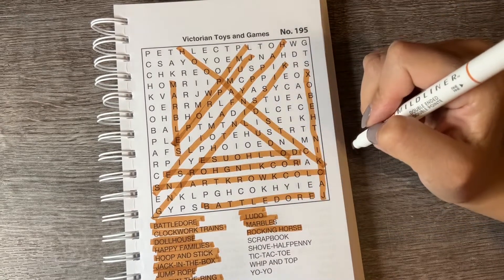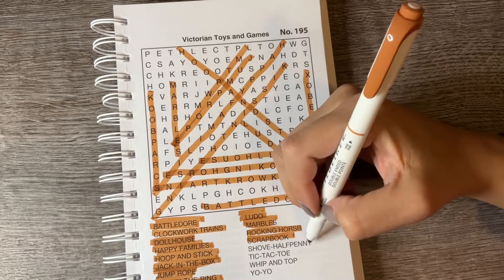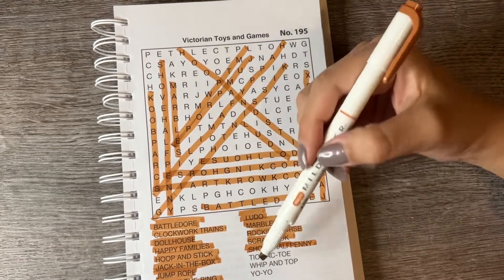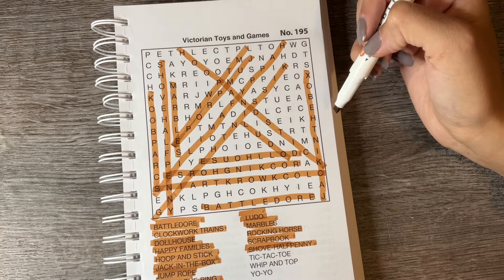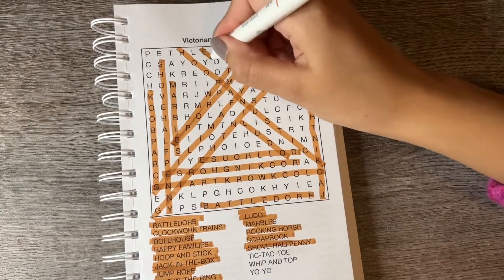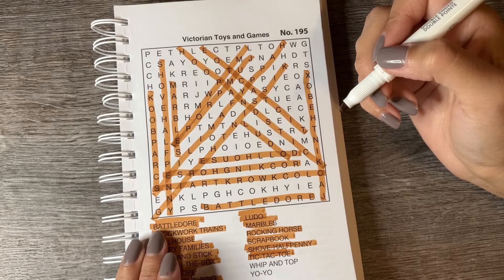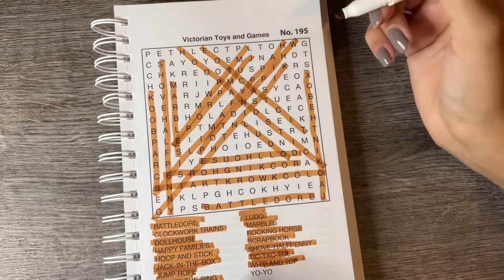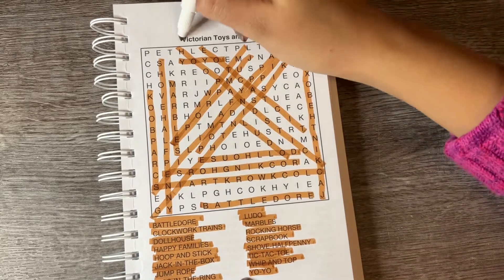Scrapbook. Shove Half Penny. Tic Tac Toe. Whip and Top. And the last one is Yo-Yo. And that was Victorian Toys and Games!